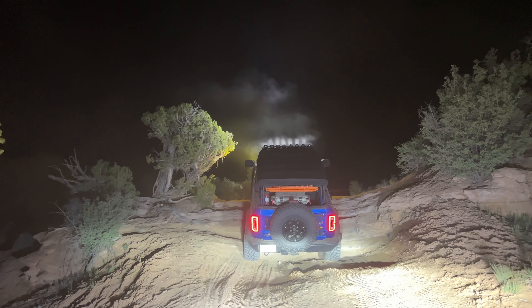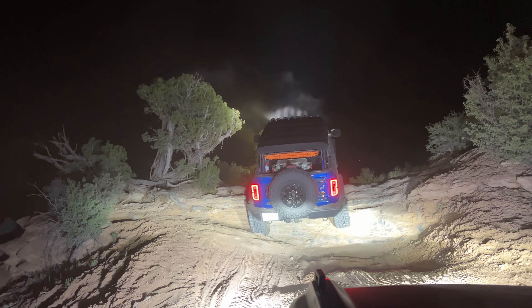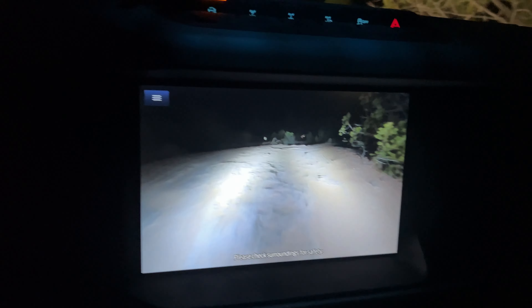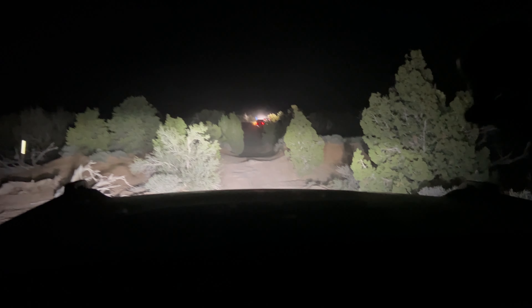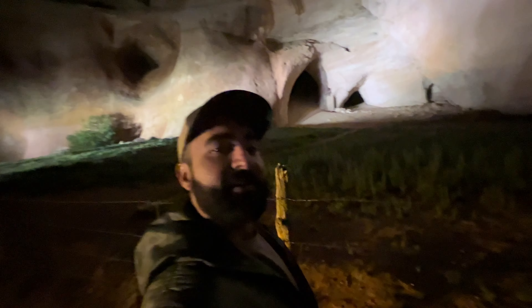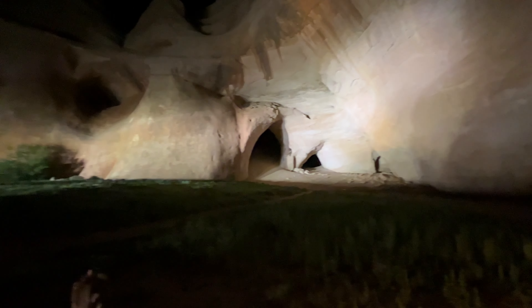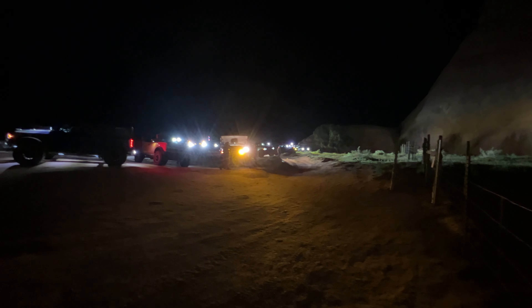We have made it to what is called the Arch. This night run is super cool — so many Broncos. We have found some caves. Those are sick. And those are Broncos, which are also sick.